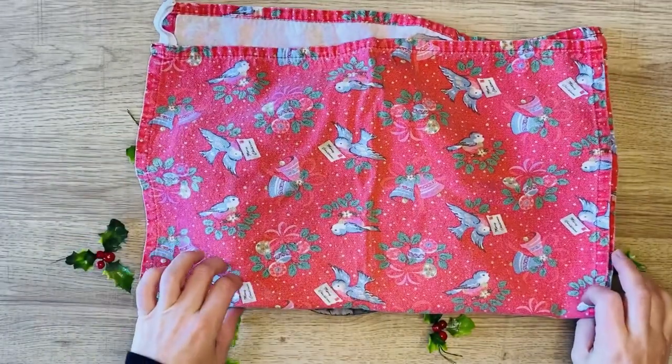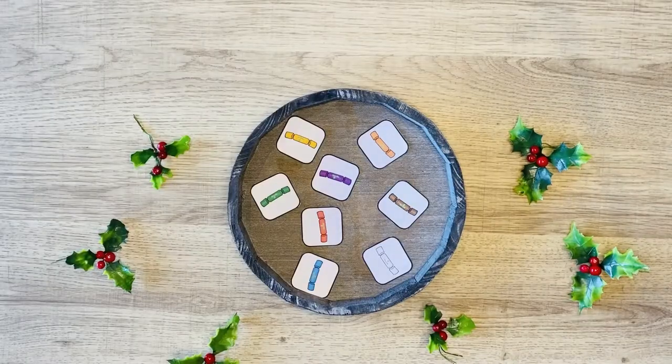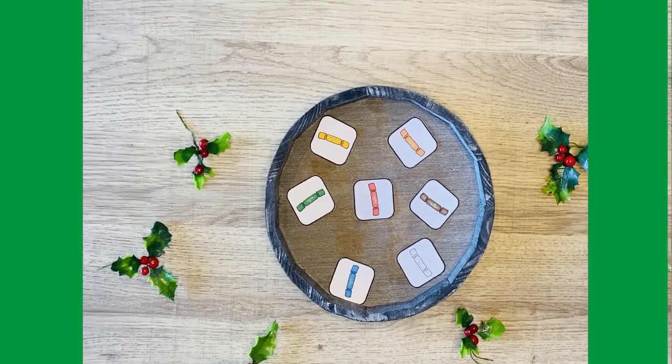Cover it up and then see if the children can figure out what has been taken away. You could also let the children see the crackers on the tray, take one away, and see if they can spot which one has been taken away.